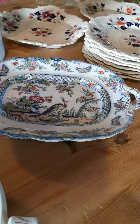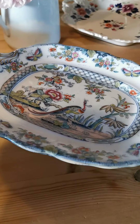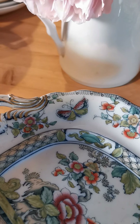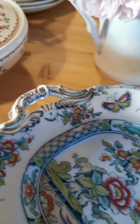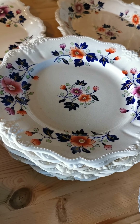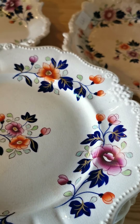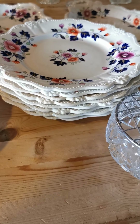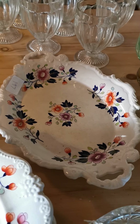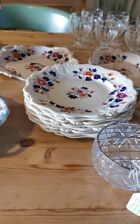Moving on to this tazza stand dating from around 1840 in an Asiatic pheasant design — beautiful rims, look at the butterflies on that, and the moulding and detailing on the handles. Then we came across this set which I think is going to be very popular: beautiful colour and decoration, look at the mouldings on those rims — a set of dessert or dinner plates, around nine inches, and two serving plates, a square one and an oblong oval version. Beautiful design, lovely china that's come direct to us from auction and not yet been listed.